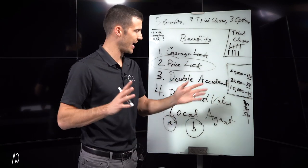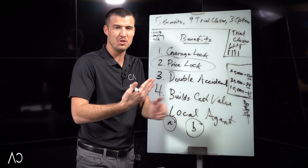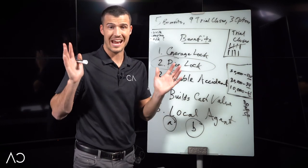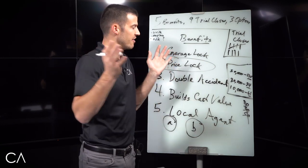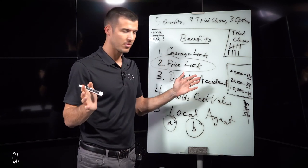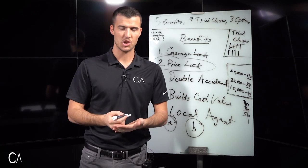If they say 'I'm not sure,' I'll say, 'If you were going to do one, which one would you do?' About 80% of the time they choose the one in the middle. Then I say, 'Fantastic, Ms. Betty — that's exactly the one I thought you were going to choose. Let's see if we can get you approved. What's your full legal name?' That's it.